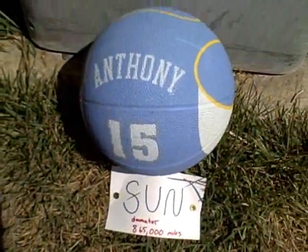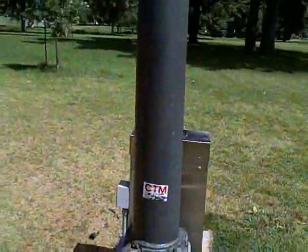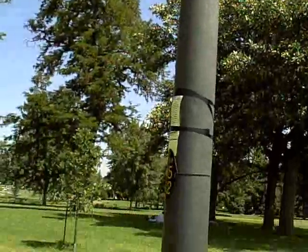The sun contains about 98% of the total mass of our solar system. Here it is represented by an 8-inch Denver Nuggets basketball, scaled down about 100,000 times. This poll will be our landmark so we can look back and see where the sun is.